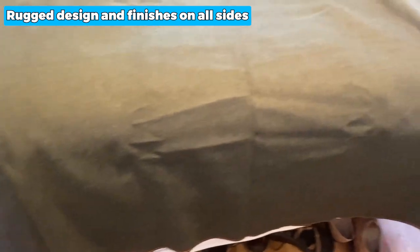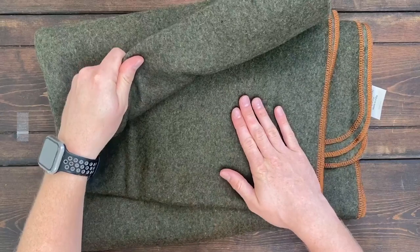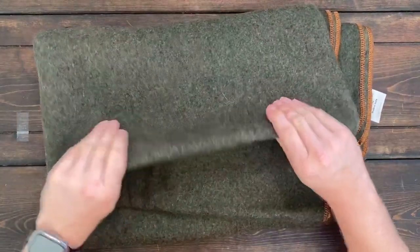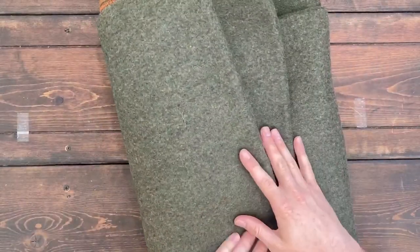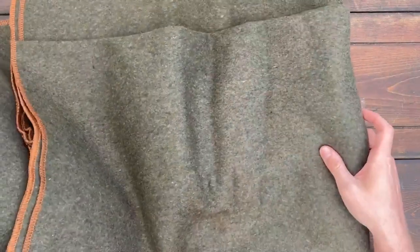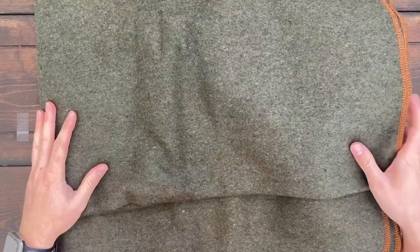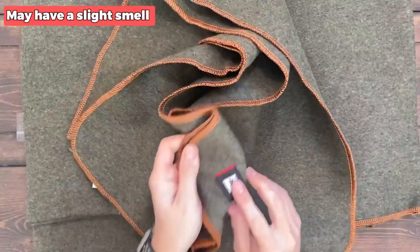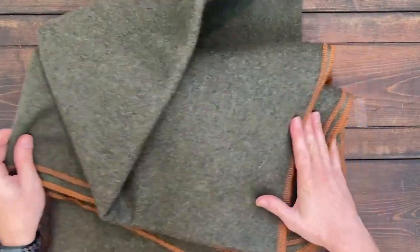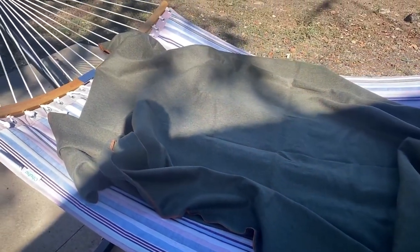This product has a rugged design and finishes on all sides, which means you can use it equally well in the wilderness or in your adventure van. With its soft and non-scratchy texture, you can rest assured that this blanket will provide maximum comfort wherever you use it. It also inherently resists static, soiling, and fire, and is free from fire retardant or insecticide chemicals. However, it might have a slight smell upon first use, although this is easily remedied by airing out the blanket or washing it according to the care instructions.